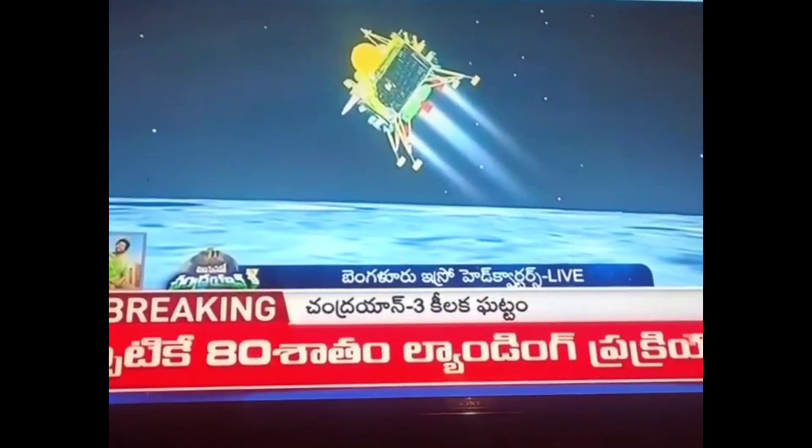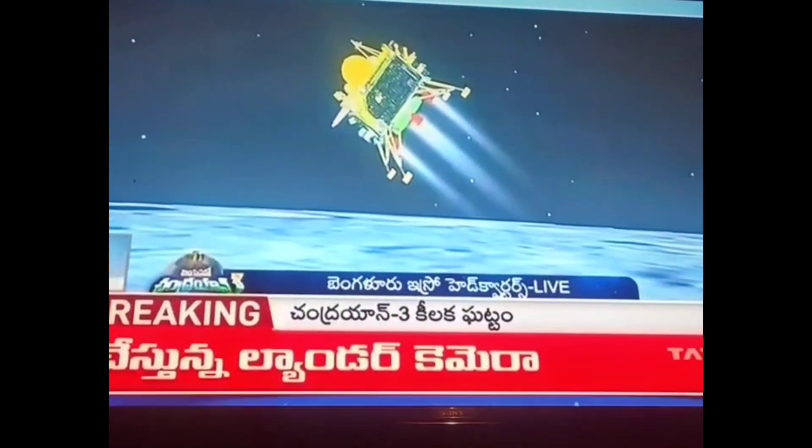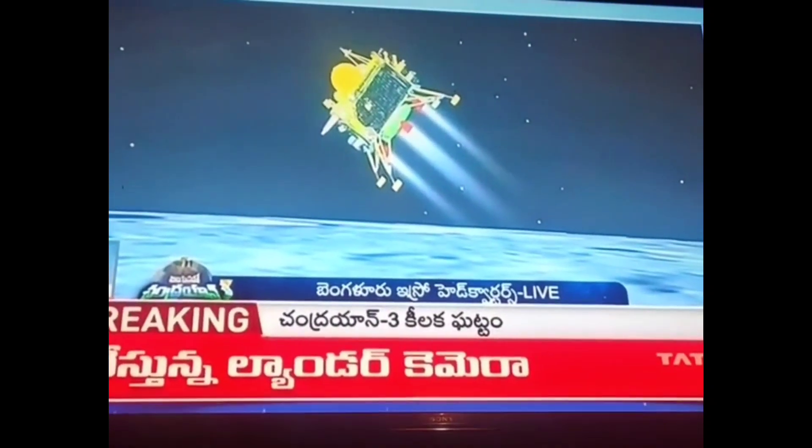We can see the visual of the lander module and we can see that the down-range travel is nearly 831 km.